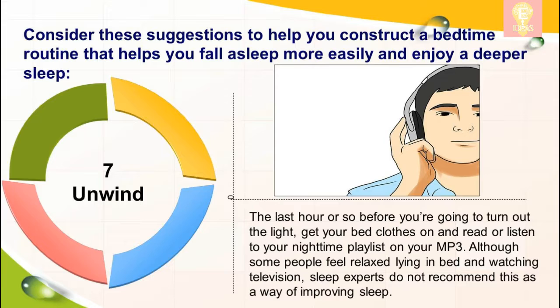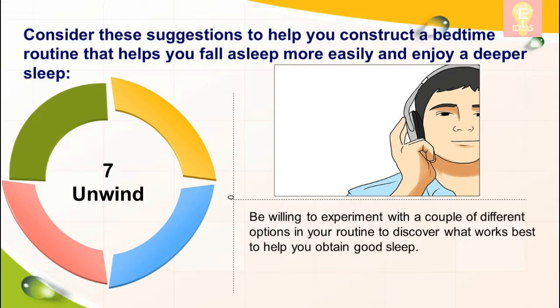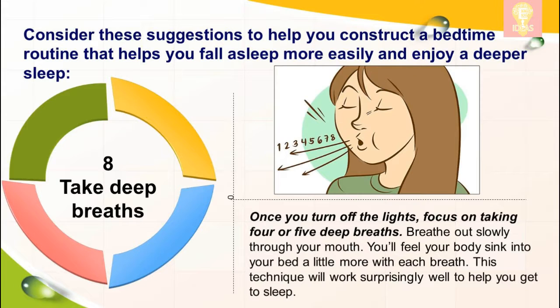Seven: unwind. The last hour or so before you're going to turn out the light, get your bedclothes on and read or listen to your nighttime playlist on your MP3. Although some people feel relaxed lying in bed and watching television, sleep experts do not recommend this as a way of improving sleep. Be willing to experiment with a couple of different options in your routine to discover what works best.